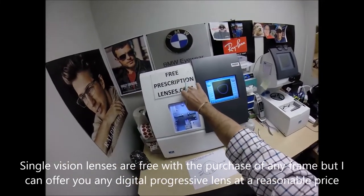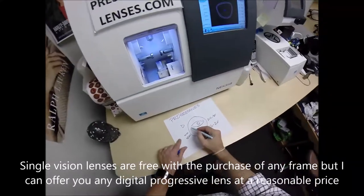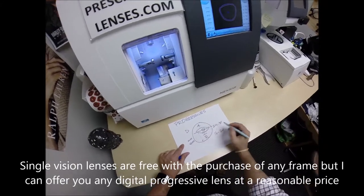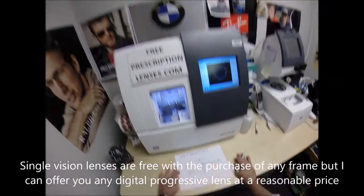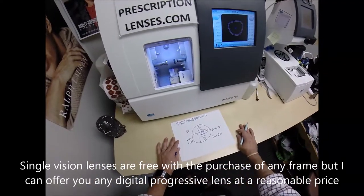The intermediate range covers whatever you can touch at arm's reach. Whatever you cannot touch — the whole top half of the lens from your pupil upward — that's your distance zone. That's the easiest to get adjusted to. You naturally just look up to see far away; you've been doing that your whole life.